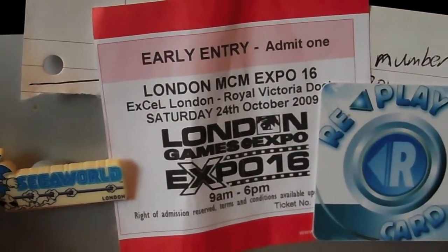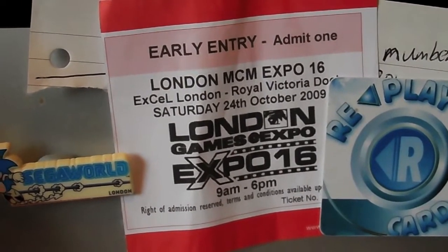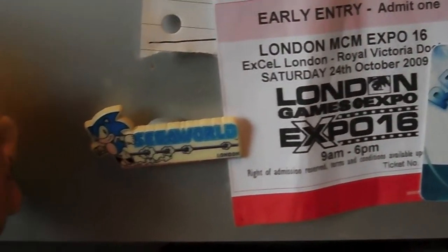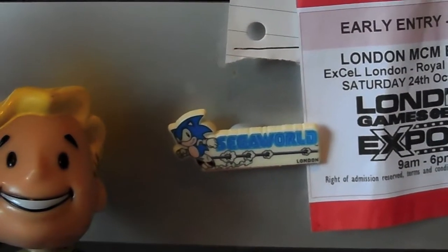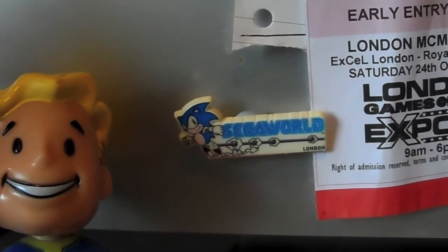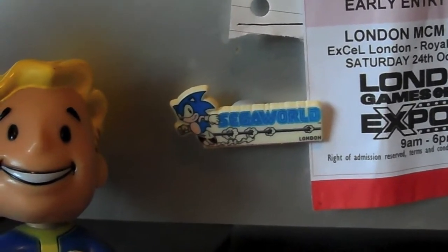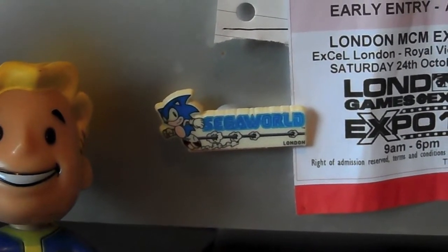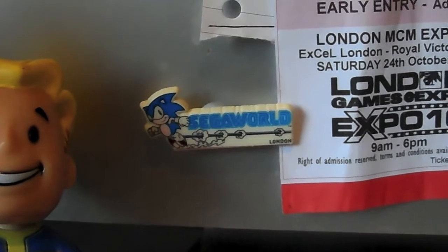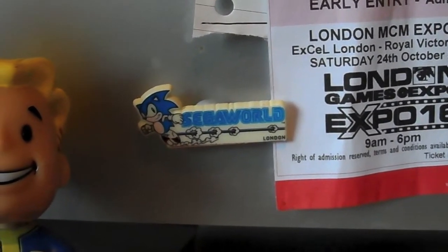Here's the ticket for the MCM Expo, which was the first time I attended it, back in 2009. There's a Segaworld badge which I can't remember the year it came about, but it was at the Trocadero which eventually became Funland, which is now shut down - which is a big shame because it was a really good arcade in the middle of London.